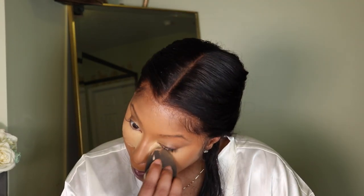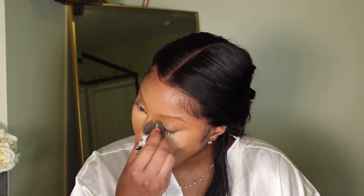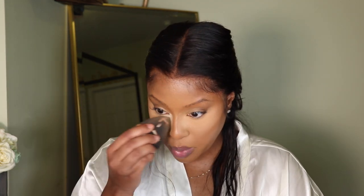I'm setting under my eyes using the Morphe setting powder in Banana Ridge, and then going on top of that with the Morphe setting powder in Translucent. That makes it a little less yellow — when you mix the two together it's the perfect shade. Then I'm taking whatever's left on my sponge and setting the other areas of my face.